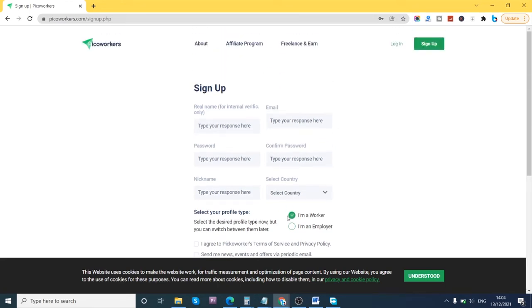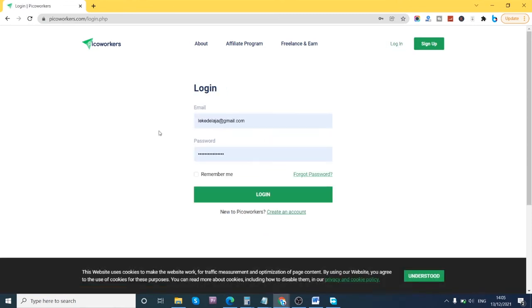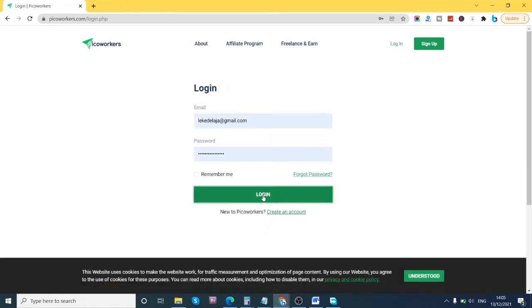Once you click sign up, it sends you a verification email. You have to click the verification link in that email, and once you verify your email you're all set and can log in. I'll be logging into the website right now.